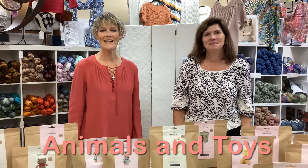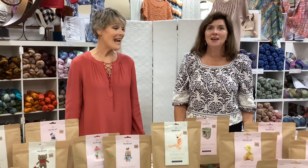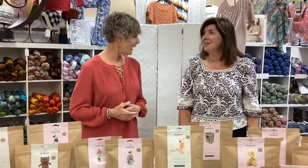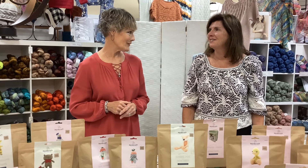Welcome to Monday Marketplace at Country Needleworks in Jenison, Michigan. I am Pam and I'm Sue, and today we have something kind of unique and different. It's not an accessories day, and it's not a clothing day, and it's not a scarf or sweater day. We've had a lot of requests and interest, and we've been noticing too that there's a lot of great knitted and crocheted animals.